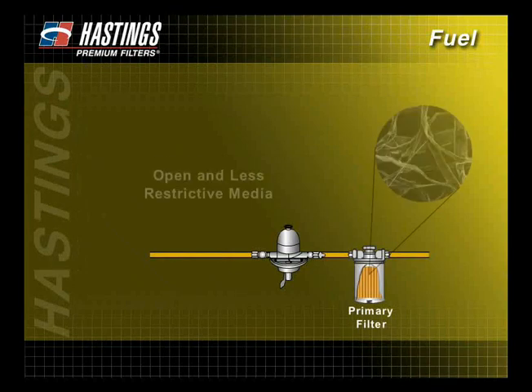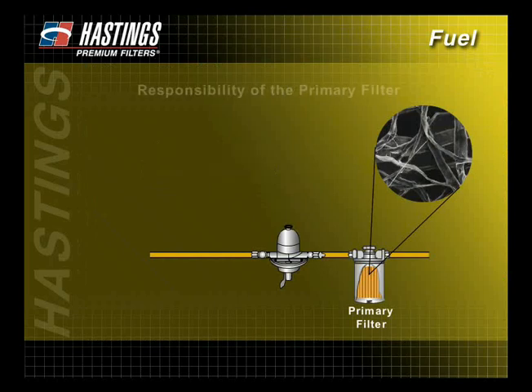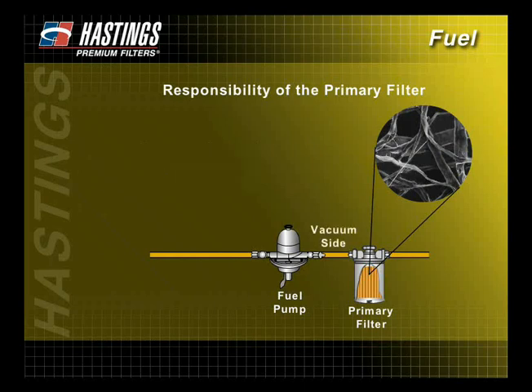Primary filters typically have more open and less restrictive media. They are built to capture large particles and to permit greater flow of fuel. The main responsibility of the primary filter is to protect the fuel pump from contaminants. For this reason, the filter is usually mounted before or on the vacuum side of the fuel pump.